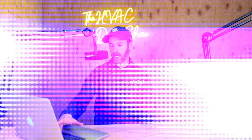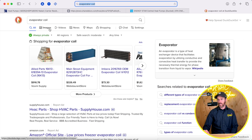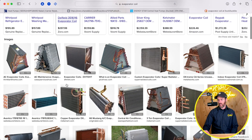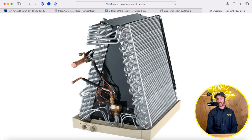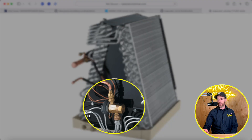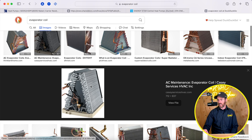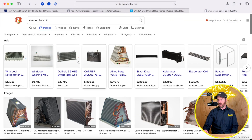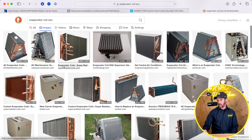Every system has an evaporator coil at the indoor unit. There's also a thermostatic expansion valve — that's like the analog version of what I'm talking about — versus an electronic expansion valve (EXV). If we search for 'evaporator coil EXV,' that shows basically what's on the inside of your indoor unit.